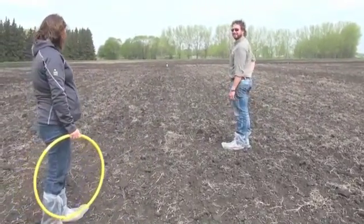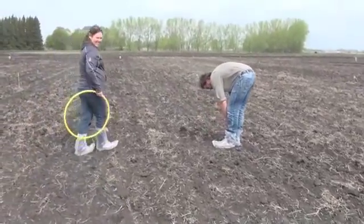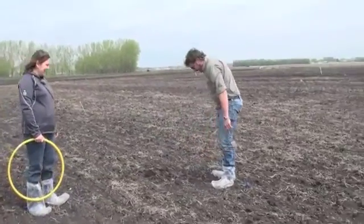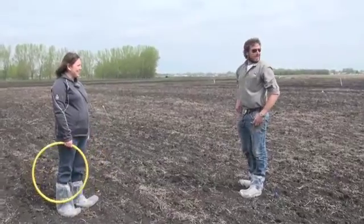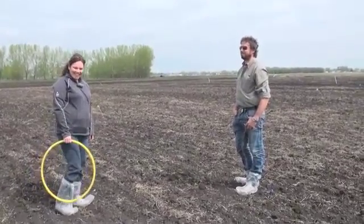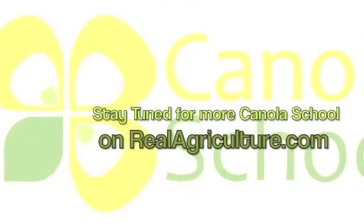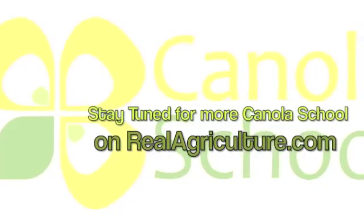Excellent. So how many plants do you have? Got a dozen in there — twelve. Very consistent results. Good job! We'll be right back.